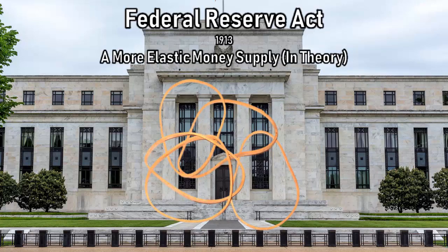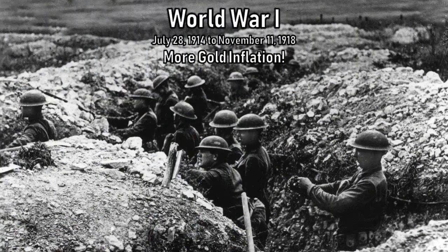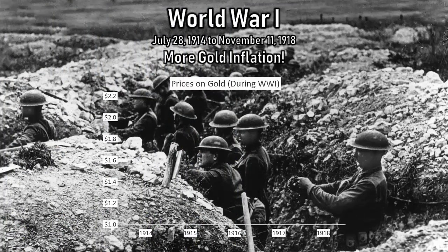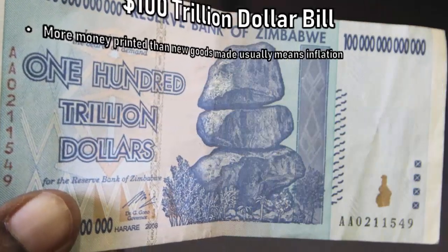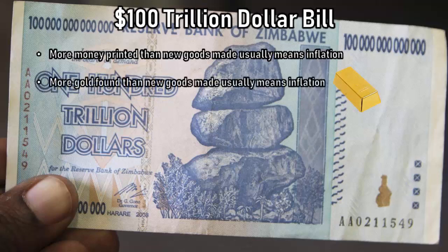Almost as soon as the Federal Reserve started operations, World War I broke out and European gold flooded into the US to buy American equipment. Prices rose nearly 20% a year during World War I. This helps show again that paper money doesn't cause inflation — what causes inflation is when more money enters the system while the same amount of goods remain in that country.